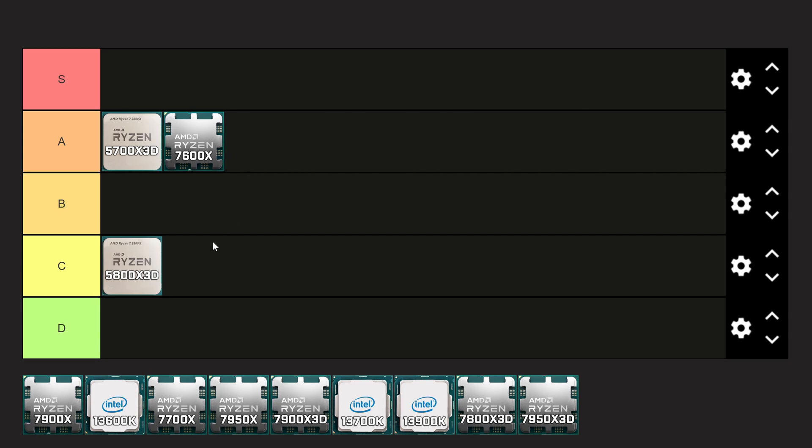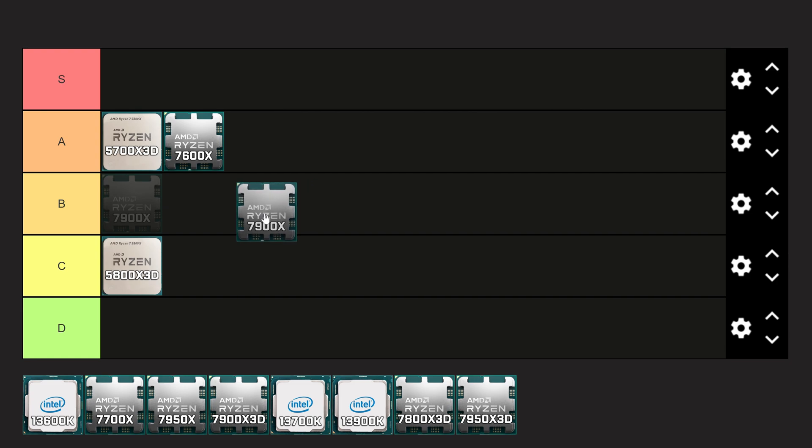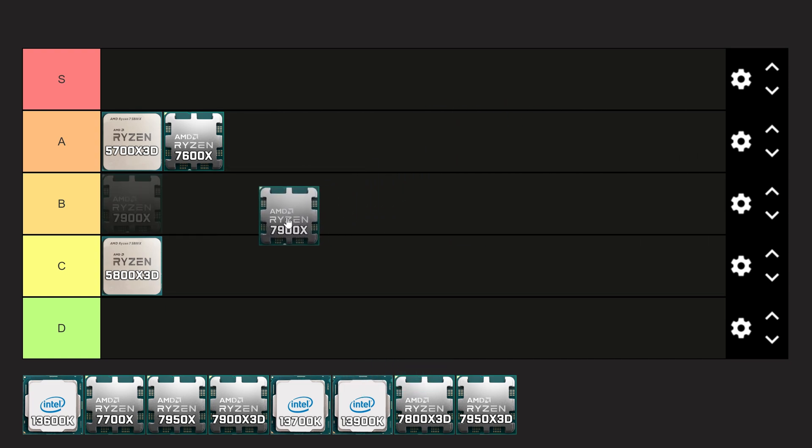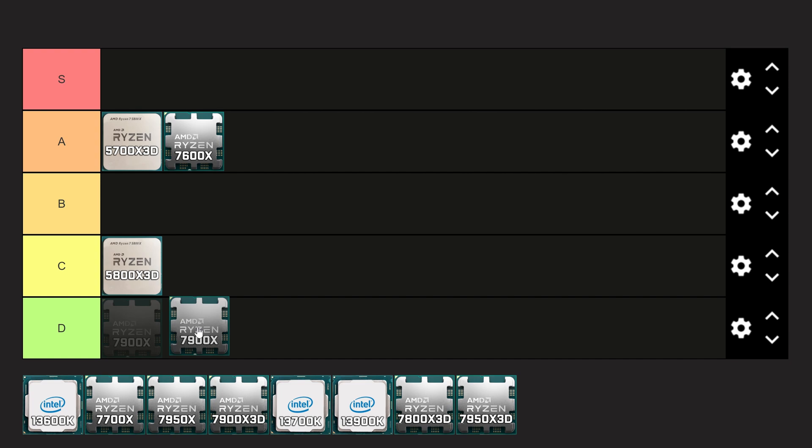Next we have the 7900X. Even though it gives you 12 cores and 24 threads and a lot of multi-core performance, I really don't like dual-CCD designs from AMD on their current micro-architecture, where there's significant latency going from one CCD on the left down to the IO die and back up to the CCD on the right. This can cause latency and sometimes weird issues or lower 1% lows in games. For that reason, I'm slotting this into D-tier — it's no faster than the 7600X in gaming, and it comes in at roughly $366.